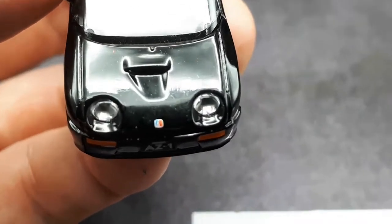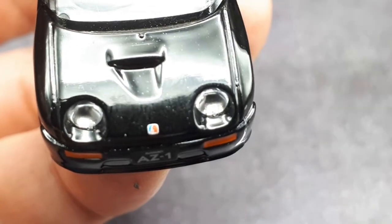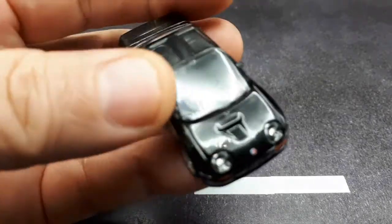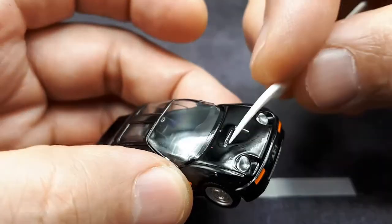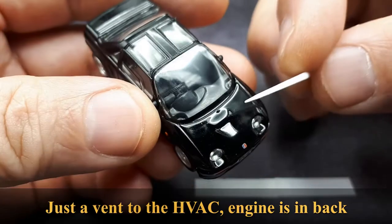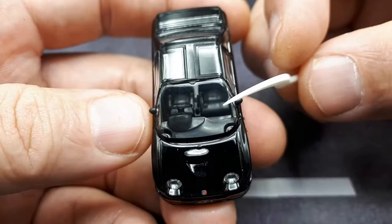There's a hood badge — I can't quite focus on it. I'm not sure what the logo is because I'm not familiar with Autozam in general. There must be some sort of vent here — I assume it's for the intercooler, being a turbocharged engine.